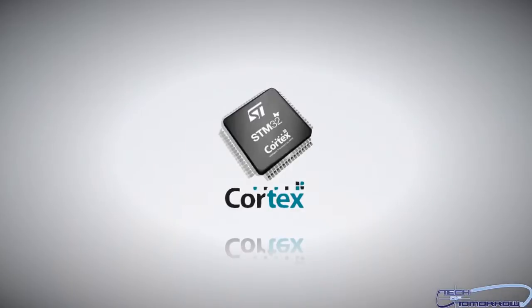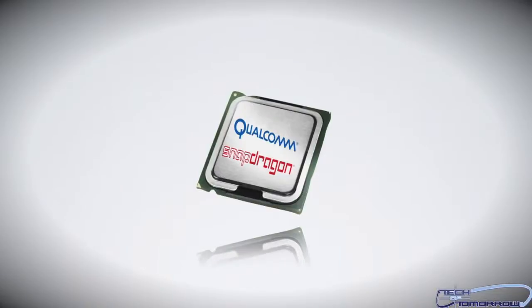Most phones out there feature one of two things to power them: either the ARM Cortex A9, used by Nvidia and a few others, or the Qualcomm Krait. No matter what phone you buy, it's going to feature one of those two processors. The new Apple A6, however, is based on an entirely different process built from the ground up by Apple.